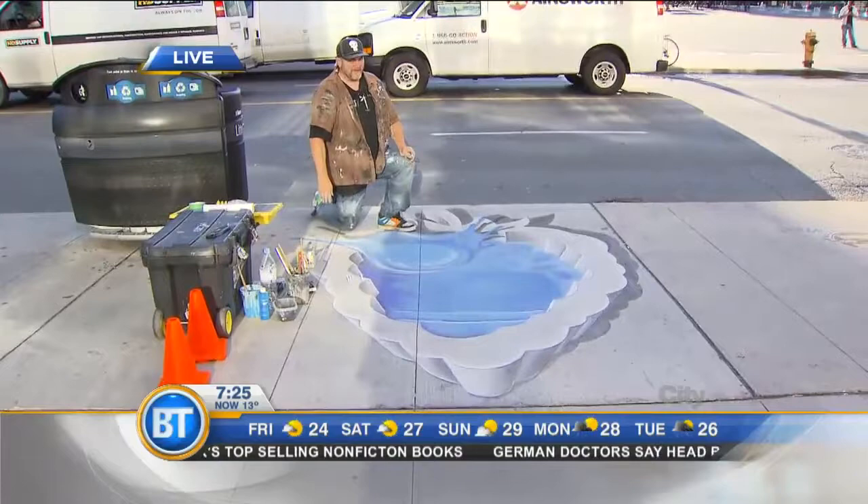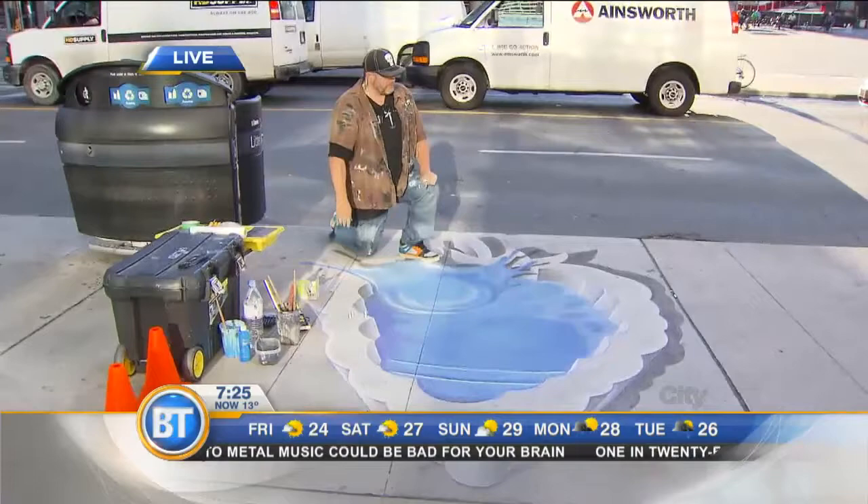Did they at least give you some refreshments to keep you hydrated while you work so hard? Not until I get home — after I'm done driving. But Dave, are you working from a picture? It's in my head. Really? Yeah, they gave me the image and I got it memorized. You're brilliant — you truly are a brilliant artist.